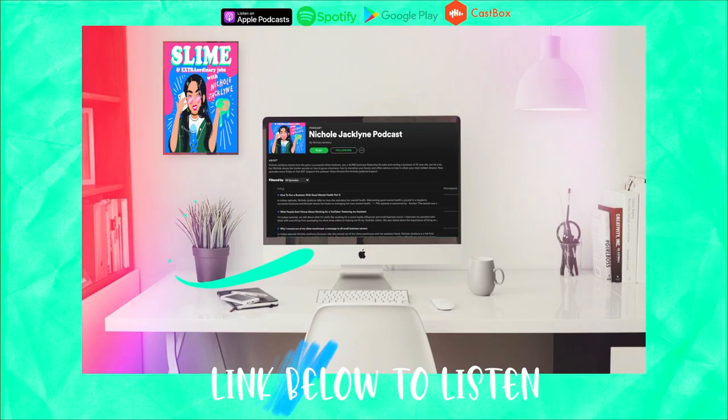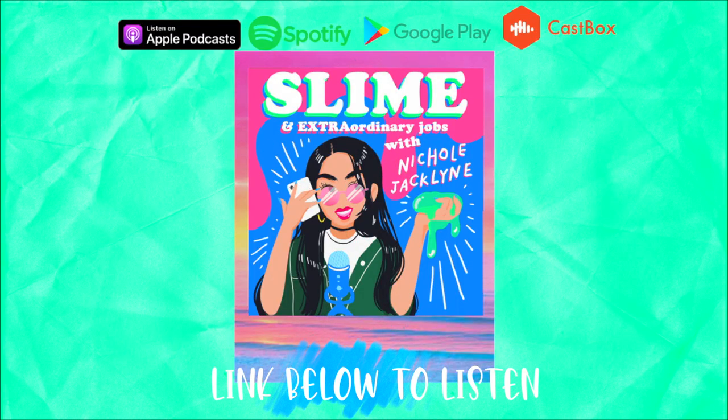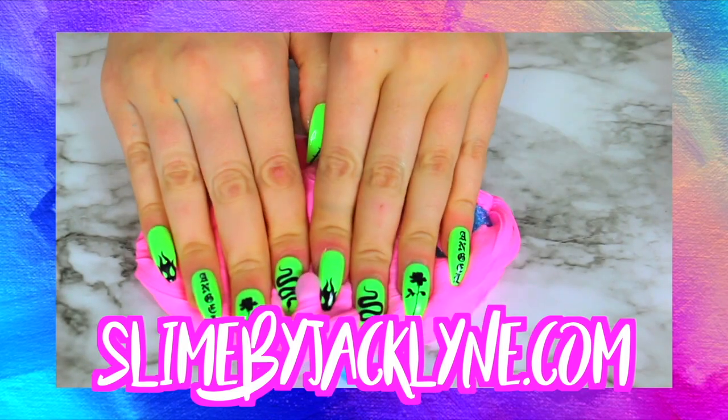Do you guys know I have a podcast? It's linked down below - it's the Nicole Jacqueline Podcast. I post new episodes every single Friday. My slime shop is restarted and it is linked down below at slimebyjacqueline.com.